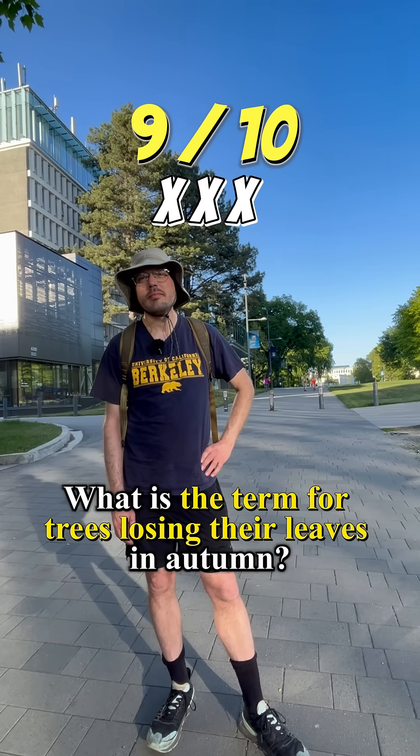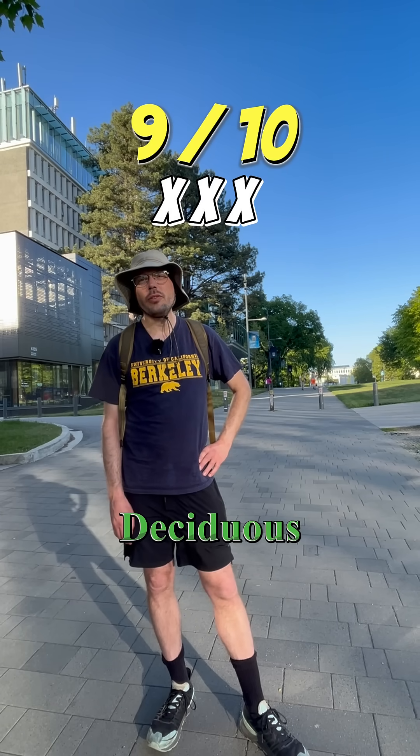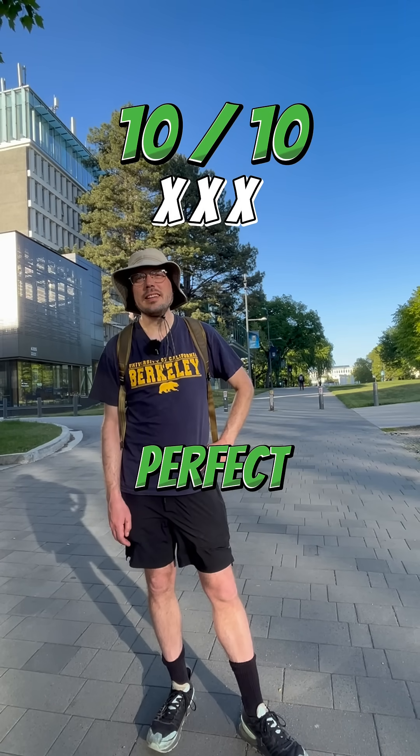What is the term for trees losing their leaves in autumn? Deciduous. Ten correct answers so far. Okay, we are done.